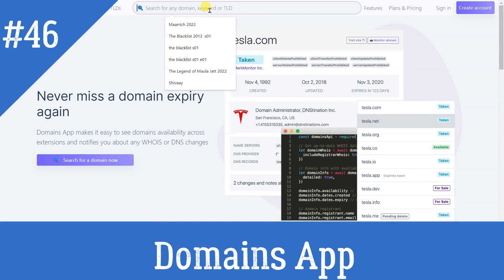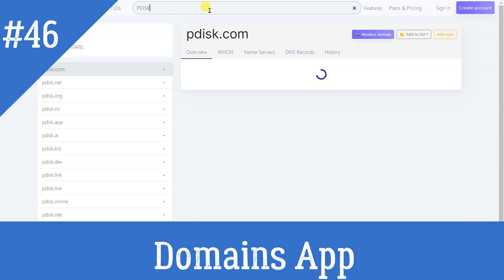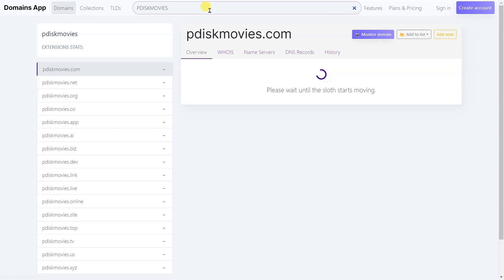Domains App: Get info about any domain name — owner name and email, subdomains, expiry date, and more.